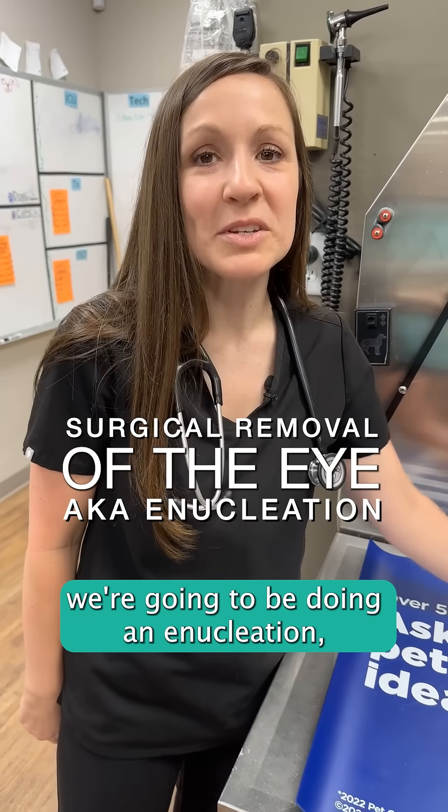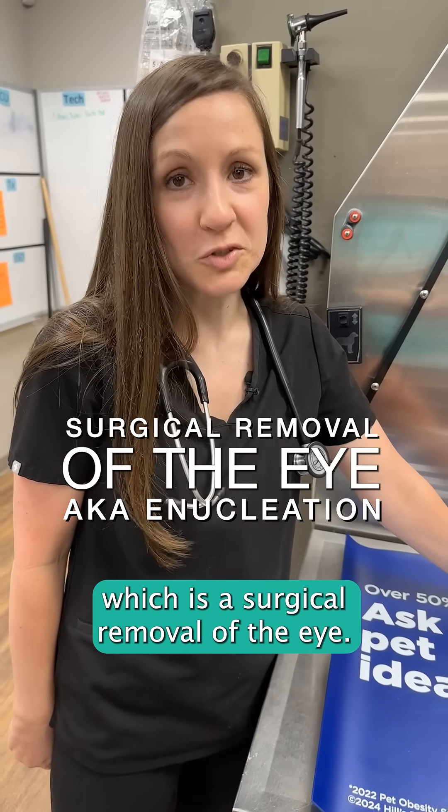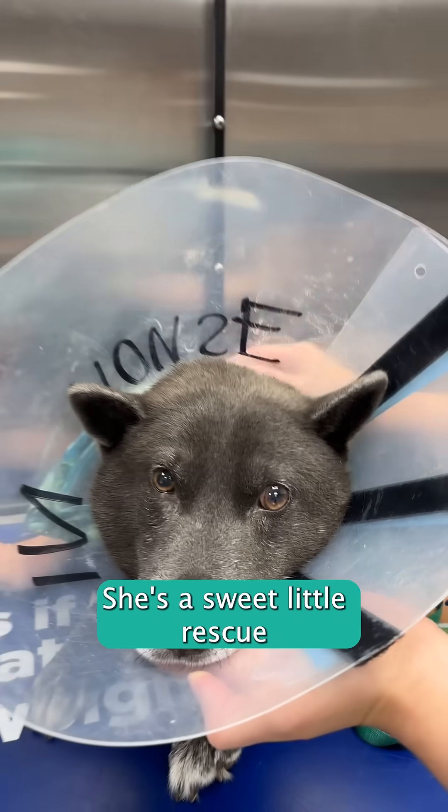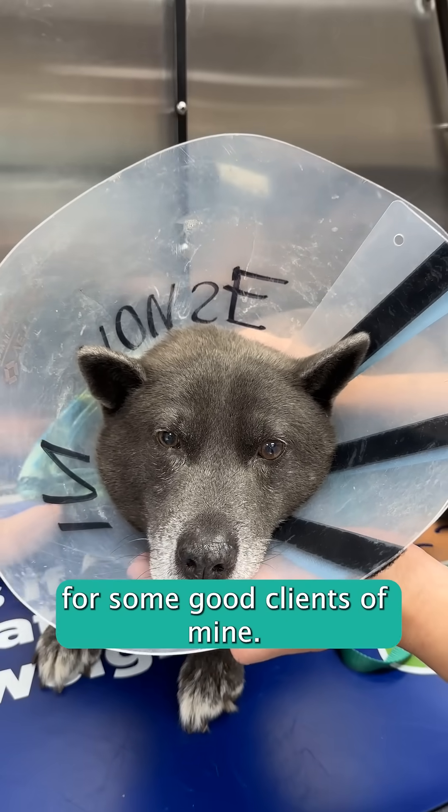Hey guys, I'm Dr. Wooden, and today we're going to be doing an enucleation, which is a surgical removal of the eye. And this is River here. River is about nine years old. She's a sweet little rescue from some good clients of mine.